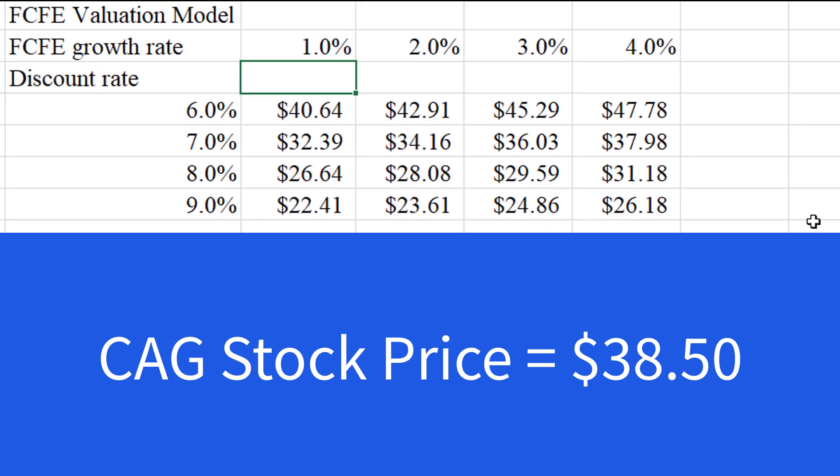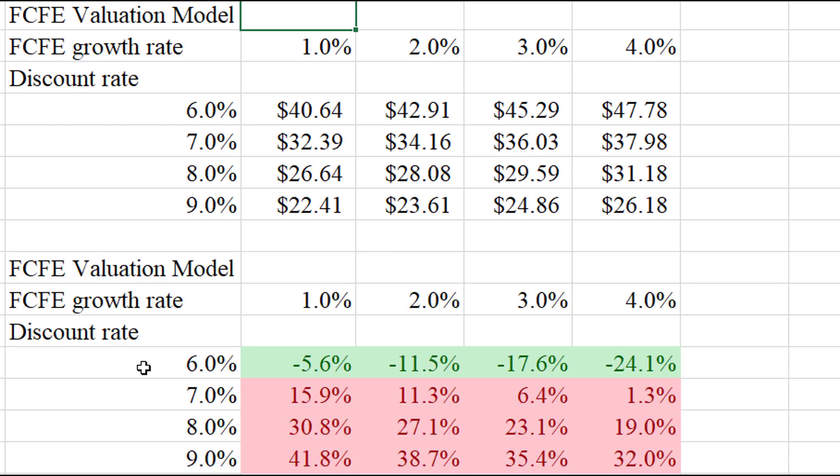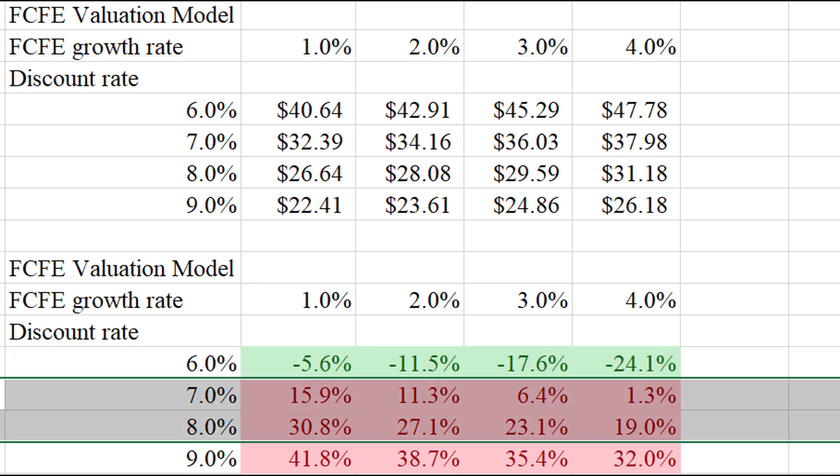For Conagra Foods, their growth rates are a little more optimistic — still not great, anywhere from one to four percent for the next five years. Afterward, I'm again assuming about 1.5% growth in cash flows in perpetuity. Pretty similar picture — no matter how you slice it, it's not really that great of a deal when the stock's trading at $38.50 today. The matrix shows it's undervalued only if you want a six percent return. If you want more than that, it's not going to do it for you.